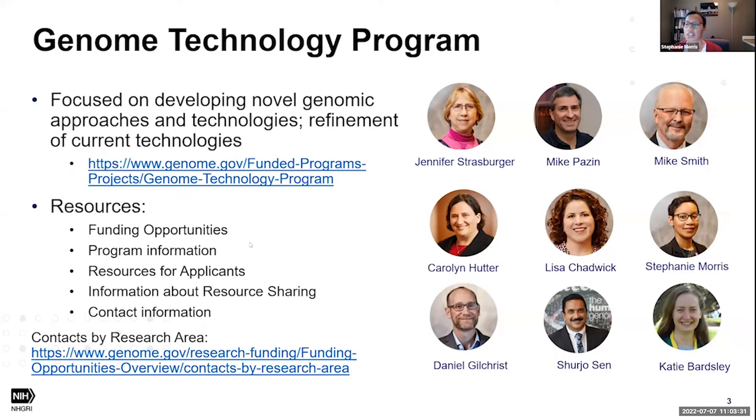On the GTP webpage you can find resources such as funding opportunities, information about the program, scientific areas of interest, resources for applicants, and contact information. On the right-hand side is our team technology at NHGRI — the program staff that manage the applications and grants we support. We all cover different areas within our technology development portfolio. You can also find contacts by research area using the link at the bottom of the page, covering not just team technology but all program directors at NHGRI.